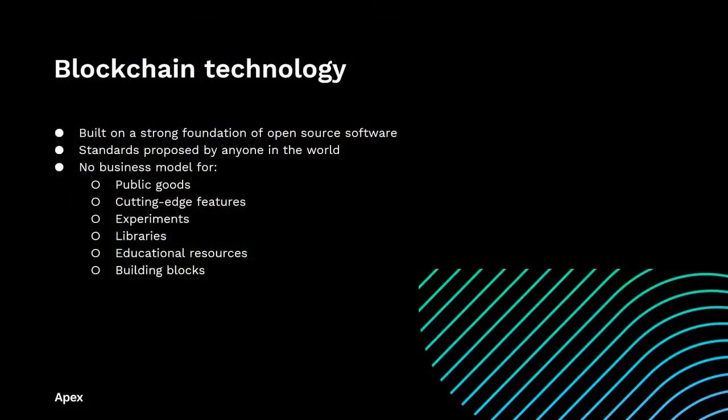Blockchain technology is built on a foundation of open source technology, open source software, and standards that are proposed by anyone in the world and then well-vetted by people out in the community. The paradox is that while there are investment dollars sloshing around, there are also a lot of foundational needs. There's no clear business model for public goods. Many cutting-edge features, experiments, innovative libraries, educational resources, and other building blocks don't have a business model. A lot of these really crucial efforts don't directly make money, especially not in the early years, and the reality is that a lot of developers can't afford to always work for free.